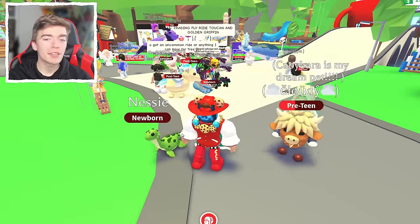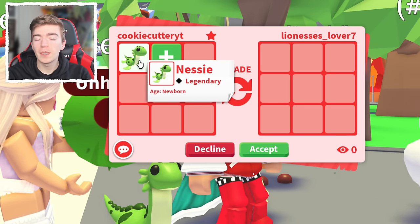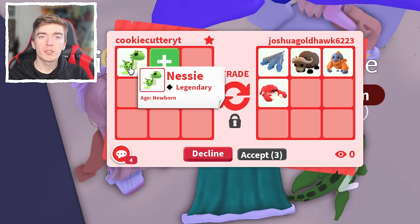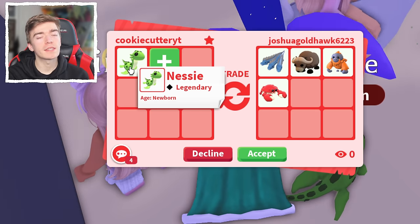Let's see what offers we actually get for the Nessie pet. Since this pet is so loved by many people, you're going to get some pretty good overpays. Since this is a 500 Robux pet, you're looking for around 3-4 legendaries in terms of the pet's value.